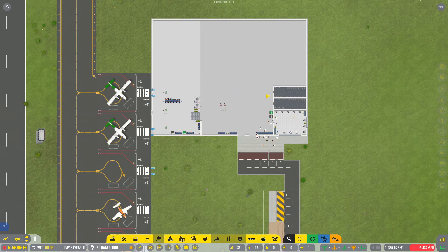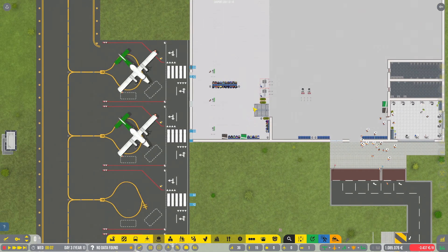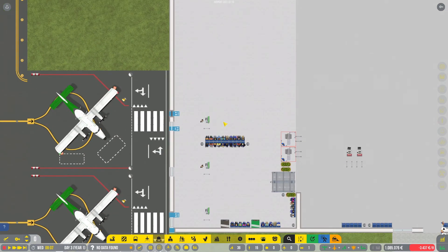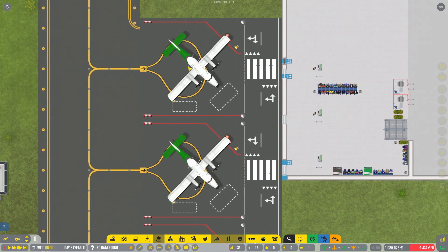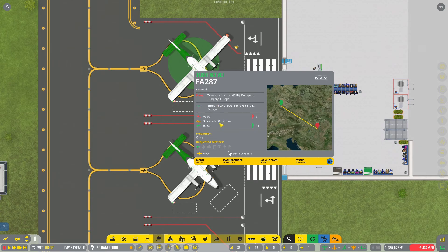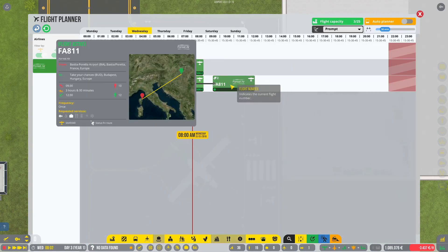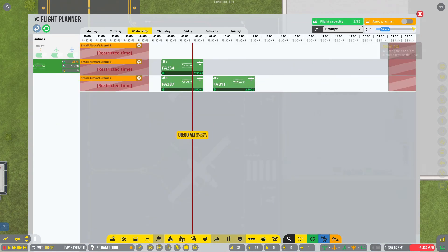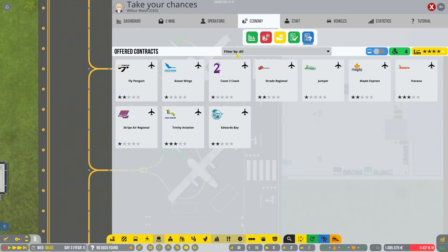We've got only a couple of bathrooms, check-in area, security checkpoints, and the gates here. We have two commercial flights already, parking here waiting for boarding and departure, and later we also have one more — Forest Air, that's the only airline we have contracts with, so I'm going to get another one.